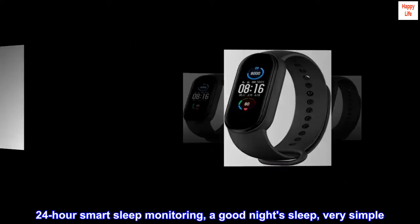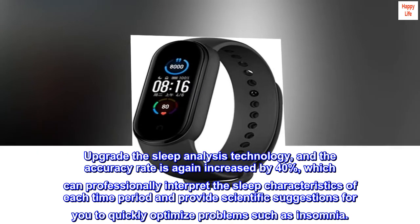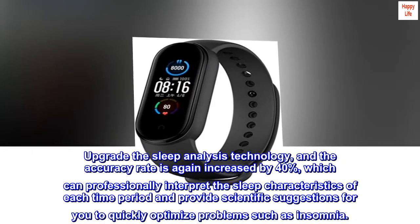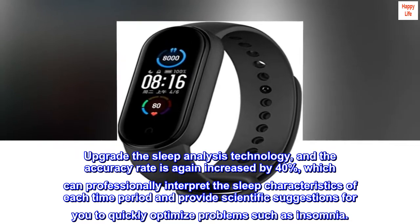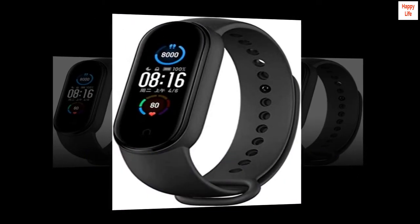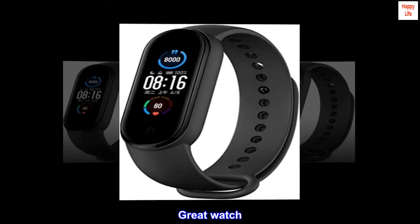24-hour smart sleep monitoring makes a good night's sleep very simple. The upgraded sleep analysis technology increases accuracy by 40 percent, which can professionally interpret the sleep characteristics of each time period and provide scientific suggestions to quickly optimize problems such as insomnia.